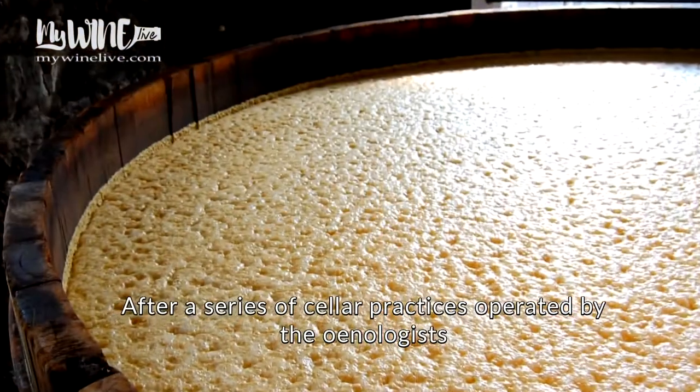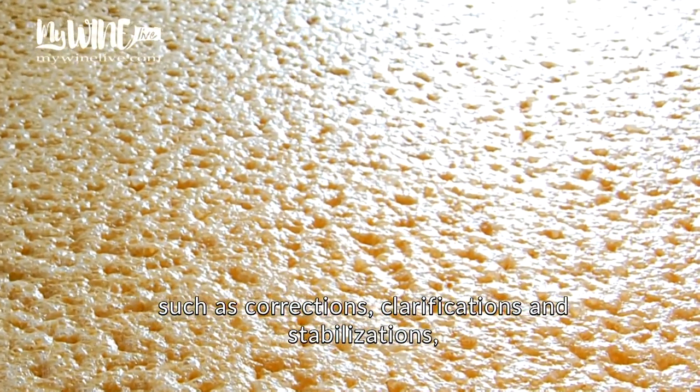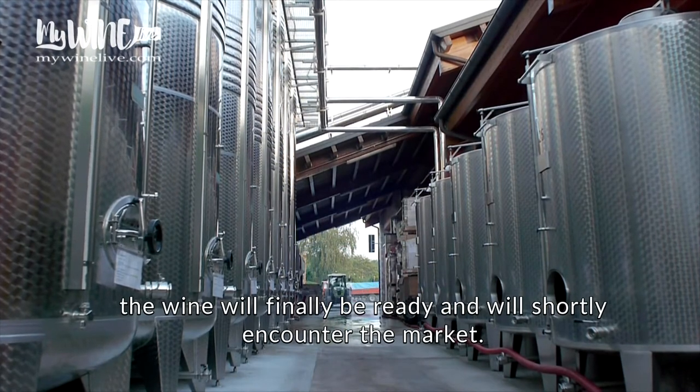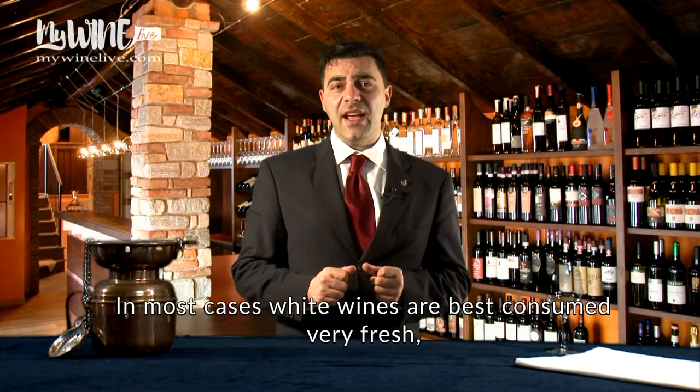After a series of cellar practices operated by the oenologists, such as corrections, clarifications, and stabilizations, the wine will finally be ready and will shortly encounter the market.